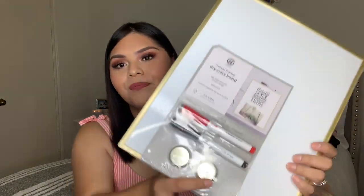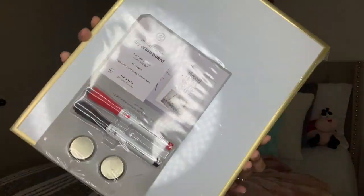Speaking of school supplies, I've been wanting a dry erase board for my wall. I looked on Amazon but they weren't very aesthetic. I went to Target and found some but they were more than I wanted to spend. I ended up finding one at TJ Maxx for $7.99 and I got it because it's white.